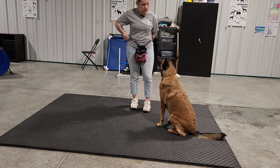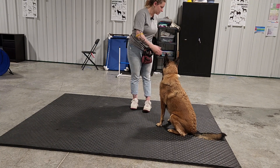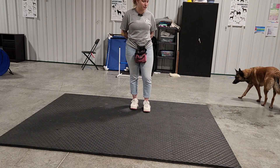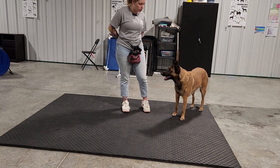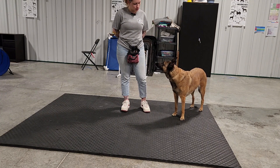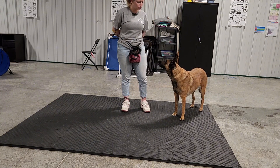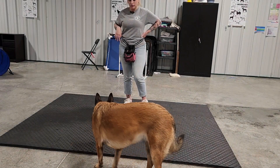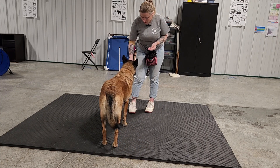If you stick around to the end of this video I'll show you a way in which this can be used. Specifically I'm going to show how it can be used for handling. She's not overly touch-shy, but if she were aversive to petting, nail trims, ear cleaning, or any of that sort of stuff, this would be really good for that.